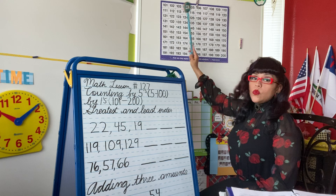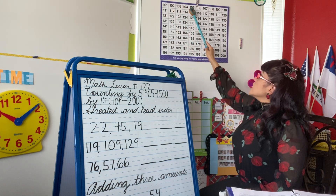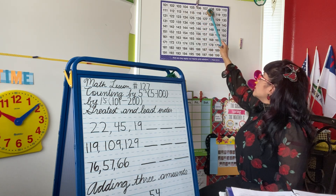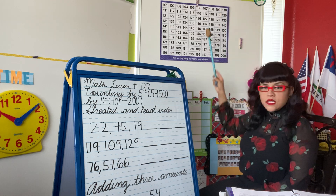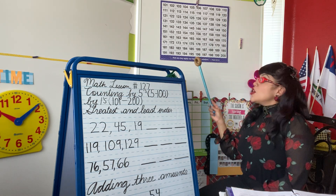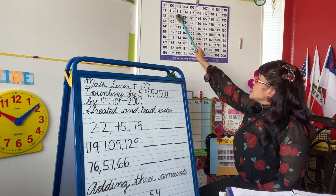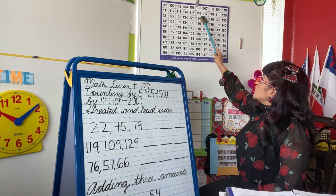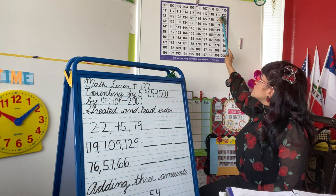101, 102, 103, 104, 105, 106, 107, 108, 109, 110. You can take a deep breath and let it out. Good job. Let's keep going: 111, 112, 113, 114, 115, 116, 117, 118, 119, 120.